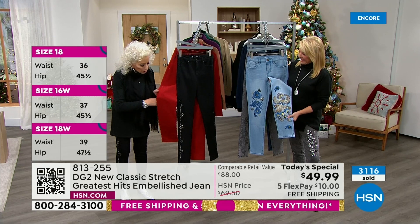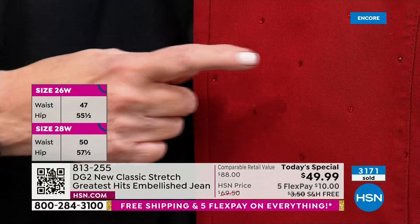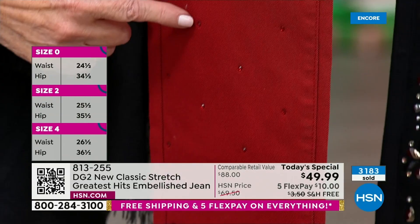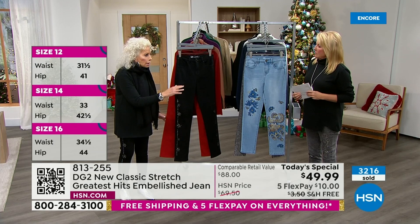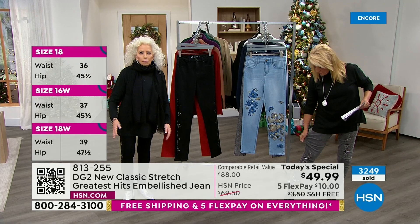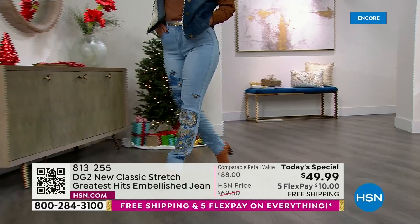You tell me what store you could go into and find this kind of artistic stitchery for under $50. I mean, it's just not even realistic to discuss it. We also want to mention one jean that I think is so beautiful — we're calling it wine, but it really is a Christmas red. Those are Siam rubies — micro rubies that are heat-sealed into the jean forever. Nothing we're doing in terms of embellishment is in any way obstructing the stretch and the give.